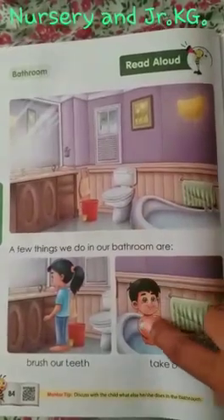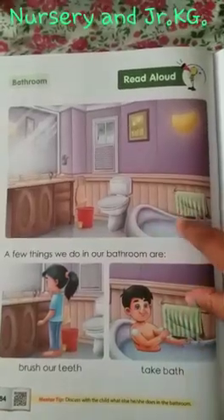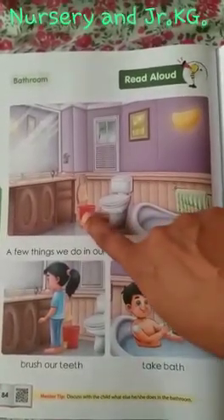Another room is the bathroom where we take a bath. We brush our teeth. We clean ourselves in the bathroom. There is a bathtub. The towel is kept here. The bucket is also there. This is the commode. This is the wash basin.